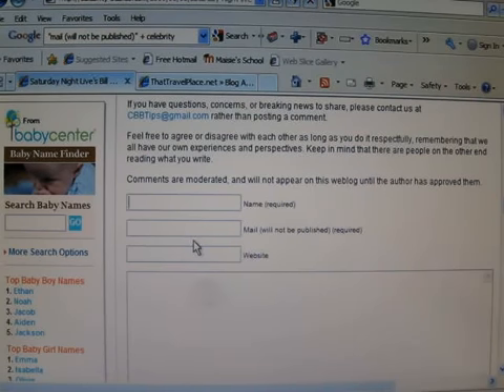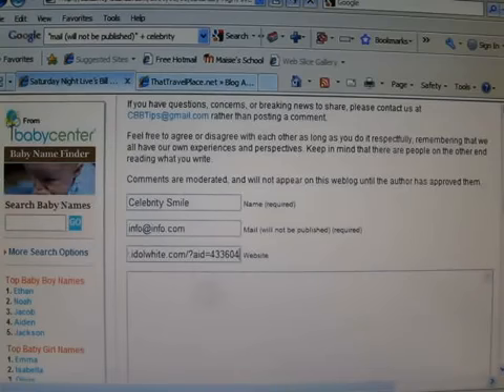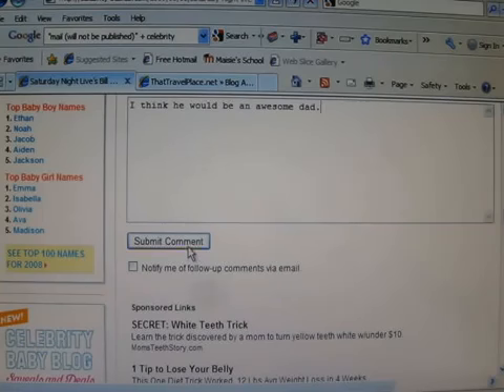So the name, we're going to put 'Celebrity Smile.' Whatever your email happens to be, I'll just throw that in there. Now you copy in your affiliate link right here where it says website — that's the one we got from Market Health back here. So we want to make our $35 for each sign-up. Submit comment.